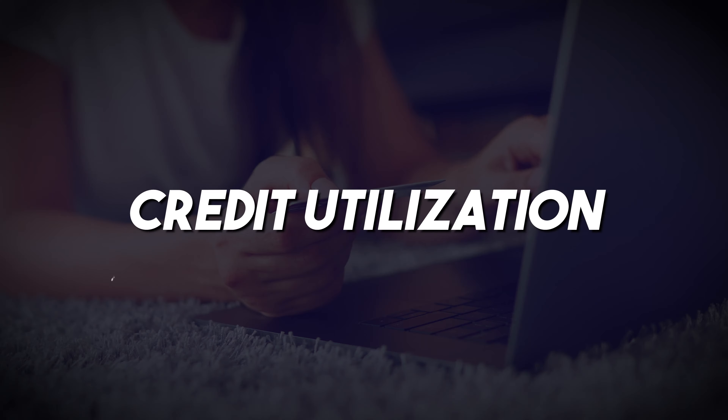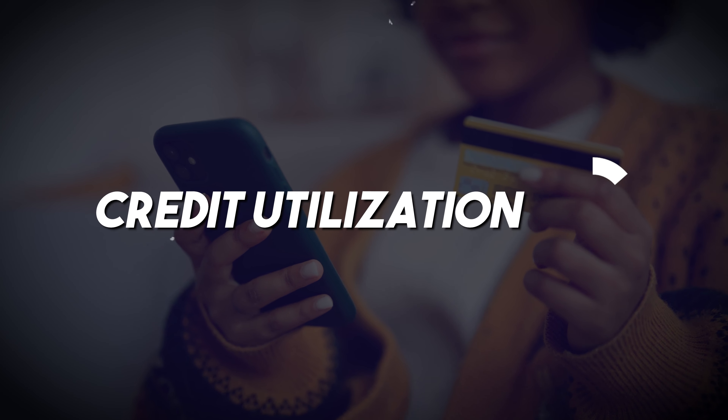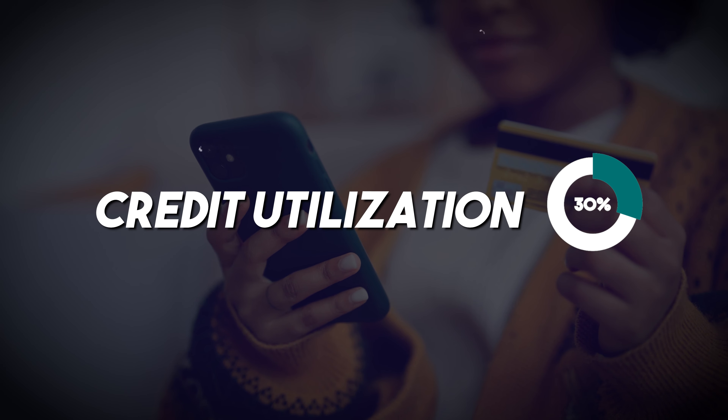The second component is credit utilization, which represents 30% of your credit score. The lower your credit utilization, the better. If your limit is $10,000 and you've charged $5,000, your credit utilization is 50%. You want to aim to keep this under 30%, or even 10% if possible.